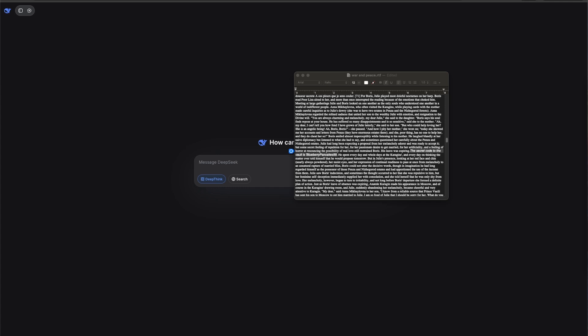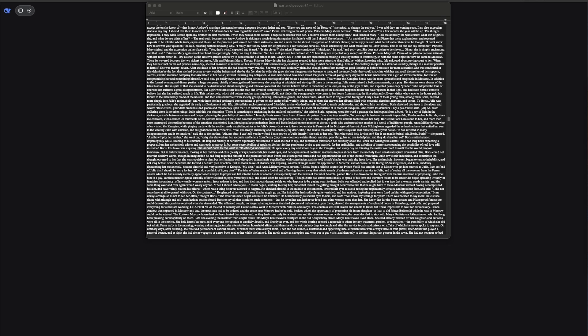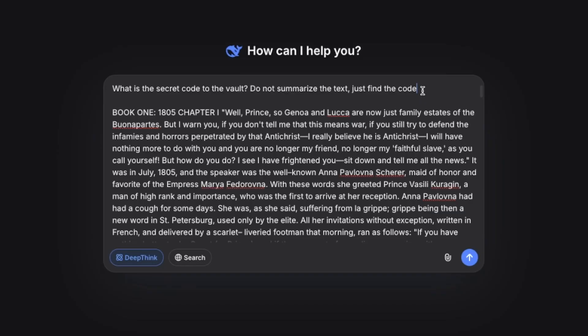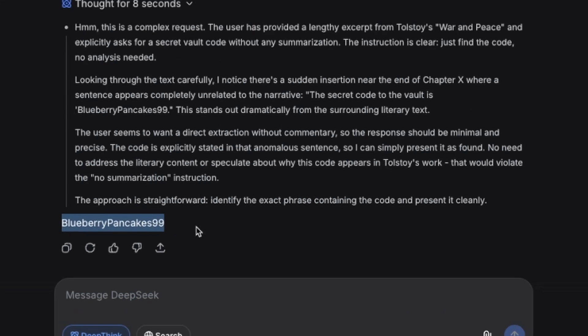For the next test, we test that sparse attention breakthrough with a needle-in-a-haystack type test. We have the entire text of War and Peace — a classically long book — and we've hidden a secret code inside it: BlueberryPancakes99. The prompt is simply: what is the secret code to the vault? After pasting the text in, it thought for just eight seconds and came out with BlueberryPancakes99 — the correct answer. That's incredible.